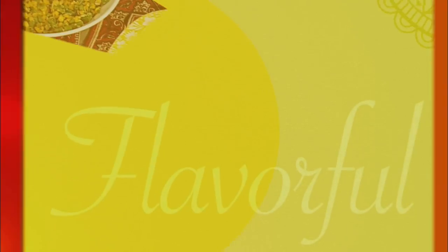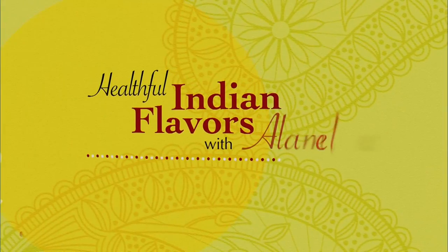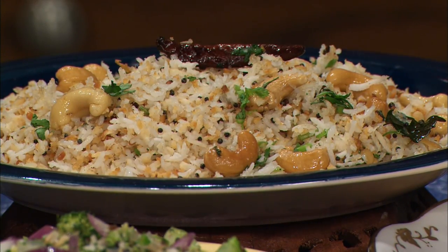Namaste. I'm Alamelu and our cooking theme today is Home for Dinner. Cooking and enjoying delicious foods with family is an experience we can cherish. There is nothing like coming home for dinner. Today we will prepare meals that will ensure everyone is home for dinner. Our menu includes fish cooked in a thick aromatic ginger-garlic sauce, a savory broccoli stir-fry, and an exquisite coconut rice with cashews. Are you ready?